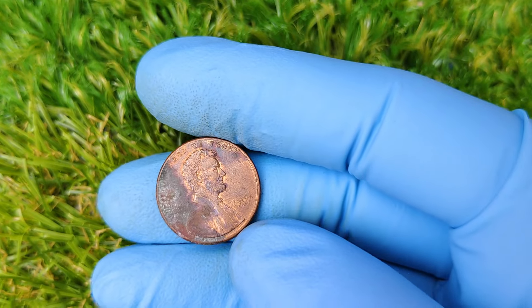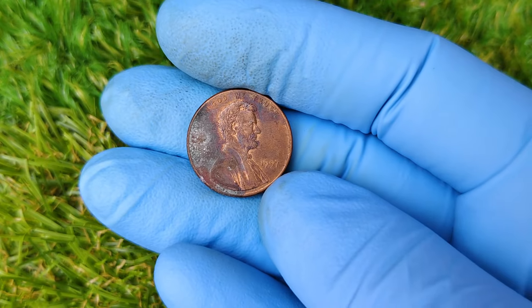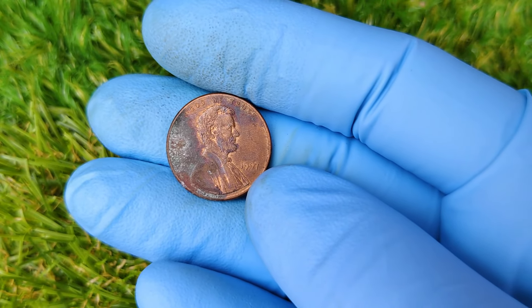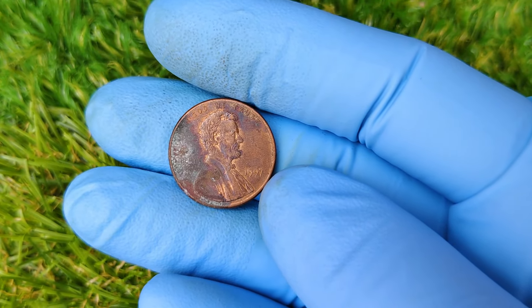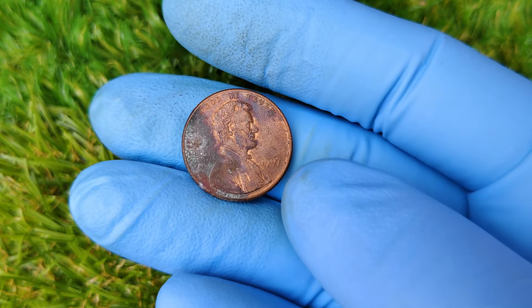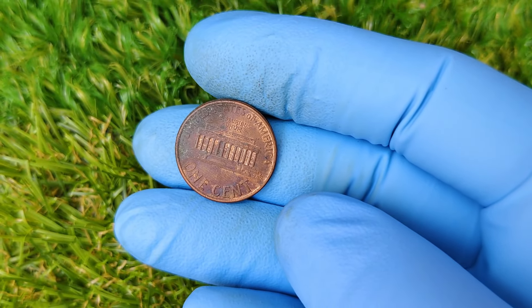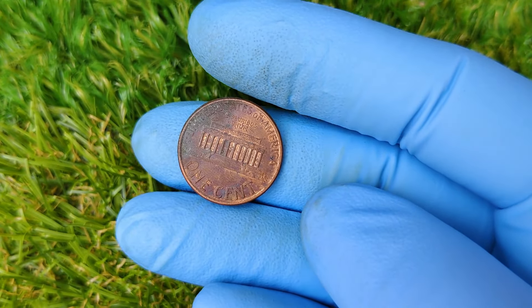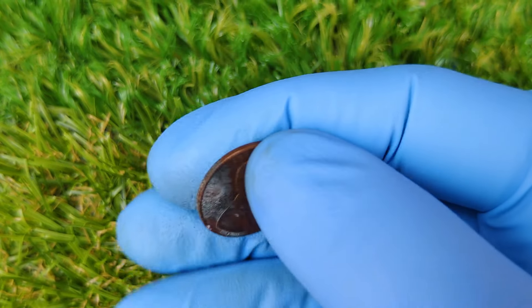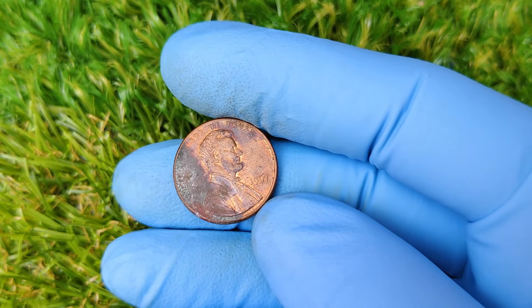But that's not all. Certain 1997 No Mint Mark pennies have unique die errors or miss-strikes, making them even rarer. These errors — whether they're double strikes, off-center strikes, or clipped planchets — can significantly increase a coin's worth. Combine that rarity with a coin that's over two decades old and in pristine condition, and you've got yourself a treasure worth tens of thousands.